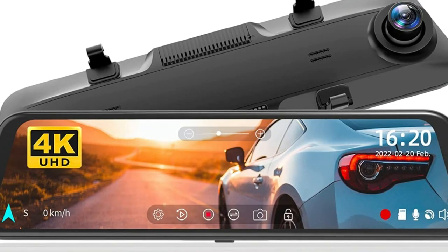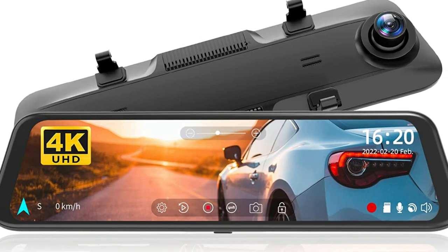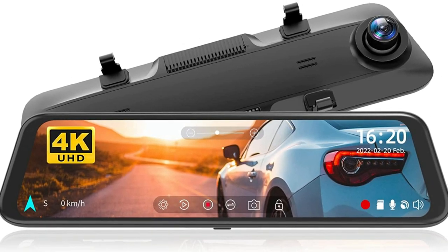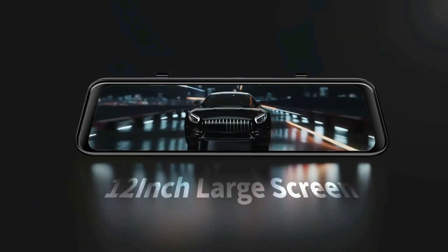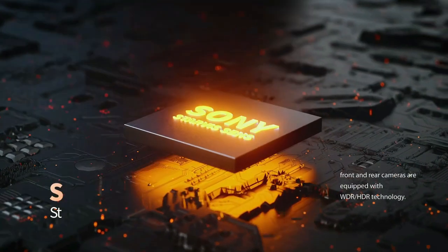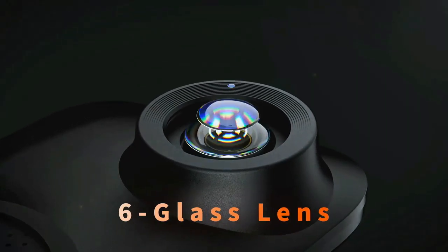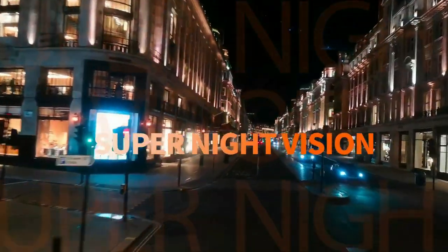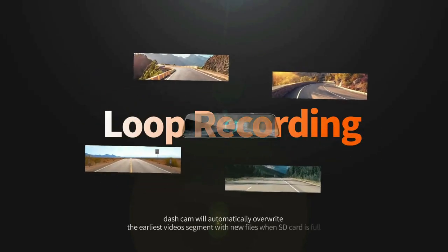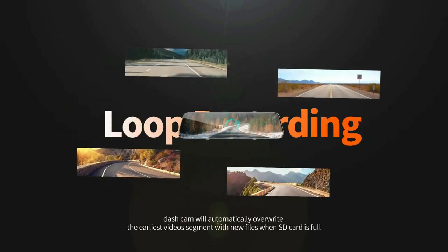The Mirror Dash camera has been equipped with an improved low-reflectivity LCD screen that minimizes glare during daylight hours. Additionally, it features advanced WDR technology to balance light levels, further enhanced by a Starvis sensor and a 6-glass lens for superior image quality, making driving in low-light conditions or other challenging lighting situations much easier. Loop recording will automatically overwrite the old files when the SD card is full.